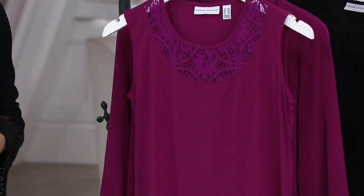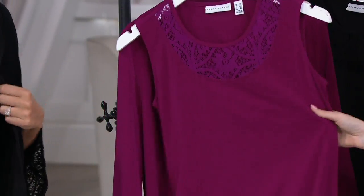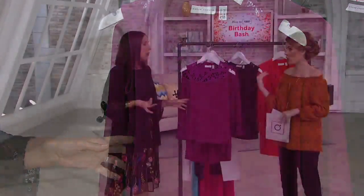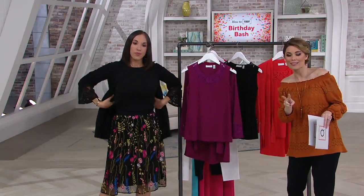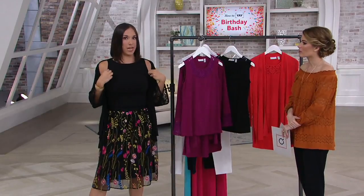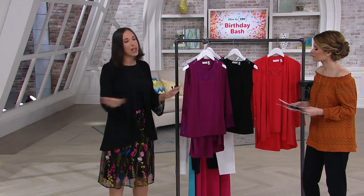Maybe you have other Susan Graver tanks to put under this, or you want to wear the tank with a denim jacket, or with a different Susan Graver cardigan — we've got another Cardi coming up in the show. It's just one of those things when you're getting two pieces: think about what you have in your closet, how you can use it, where you're going to wear it. I'm wearing the Modern Essentials liquid knit tank from earlier in the show, and everything matches back — the blacks match, and if you have any other pieces of ours in these colors, they'll all mix and match together.